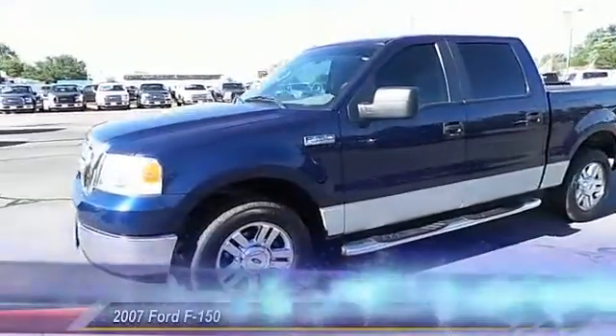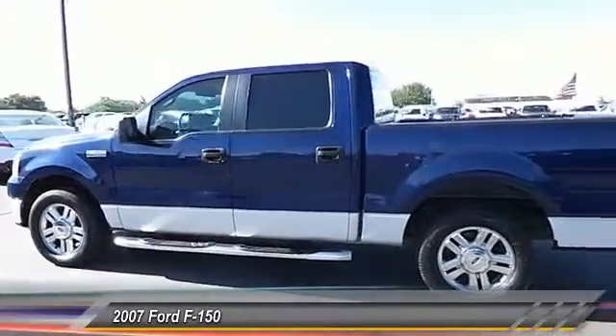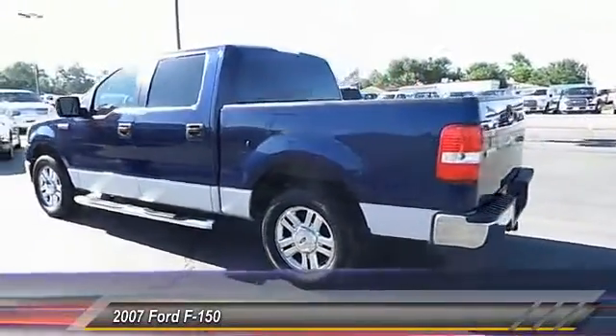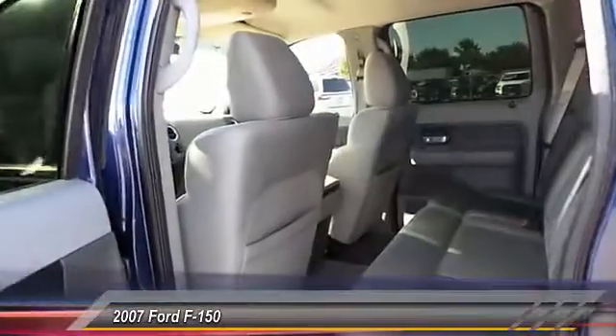The 2007 Ford F-150 — a Ford F-150 that knows how to handle any situation. It's built to follow orders, no whining. This vehicle has less than 85,000 miles.